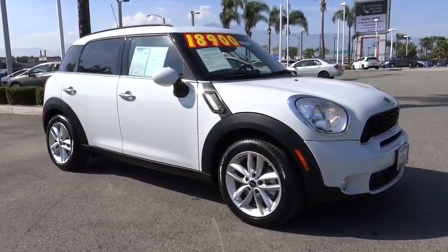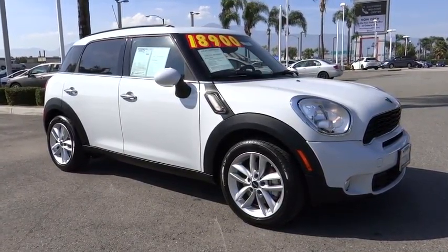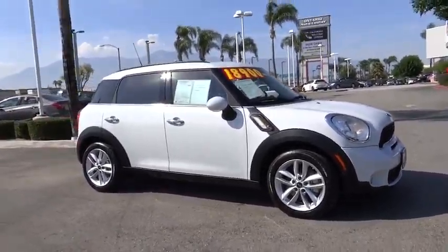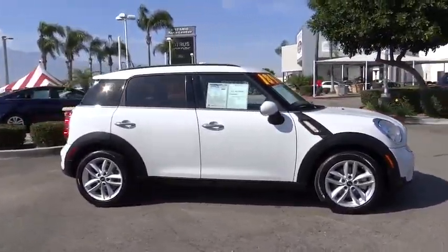The 2013 Mini Countryman. The Countryman is a bright idea: four doors, more interior space, and positioning that evokes the rally heritage of the original Mini.